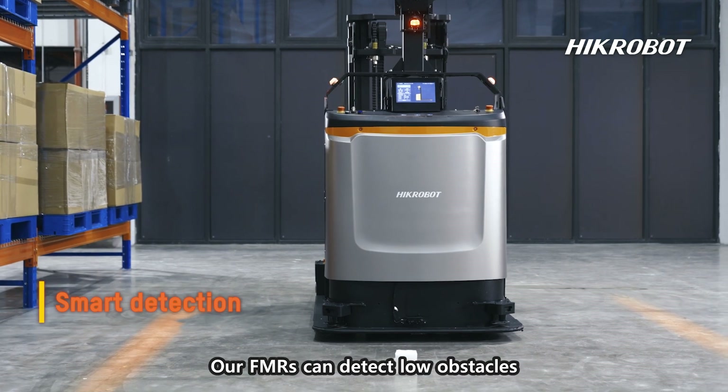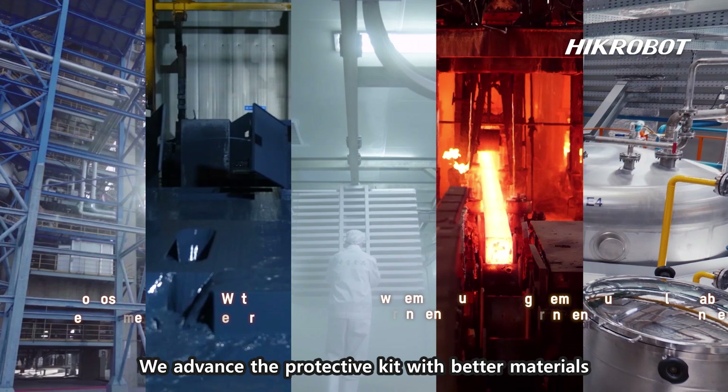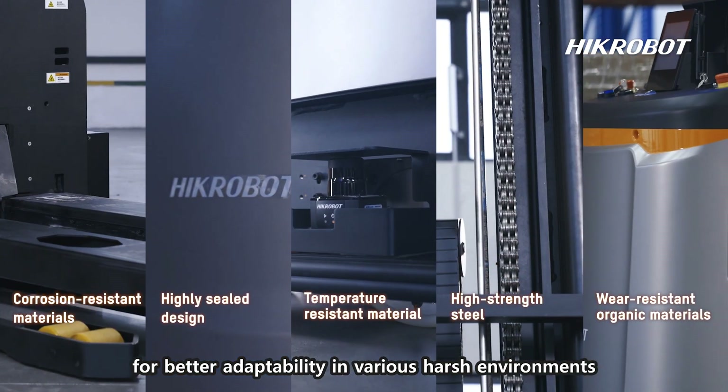Our FMRs can detect low obstacles, suspended obstacles, and recognize pallets automatically. We have advanced a protective kit with better materials for better adaptability in various harsh environments.